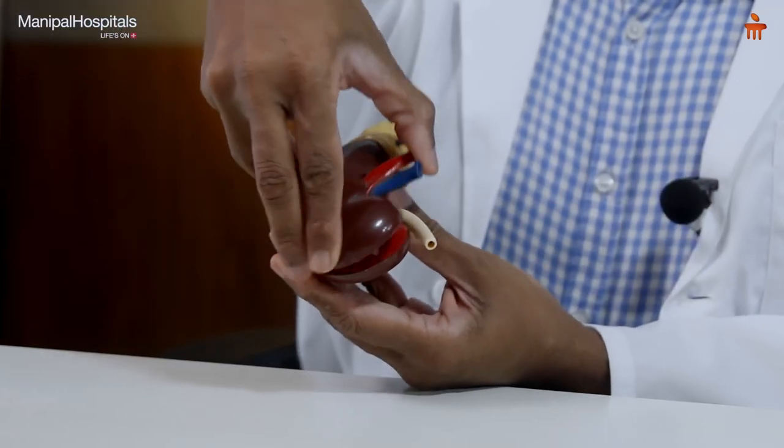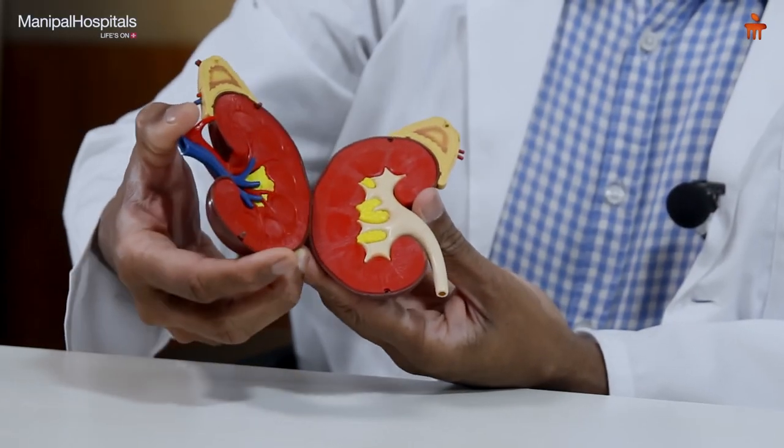The kidney is an organ which is very important for the function of the human body. This is just a model to explain to you how the kidney is. It is placed in the body on the flank on each side, and it performs the action of filtration of all the impurities from the blood. All these impurities are passed out in the urine through the urinary passage.